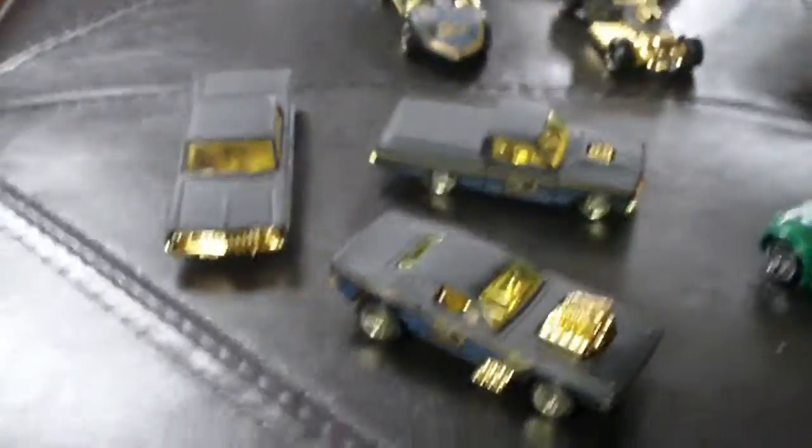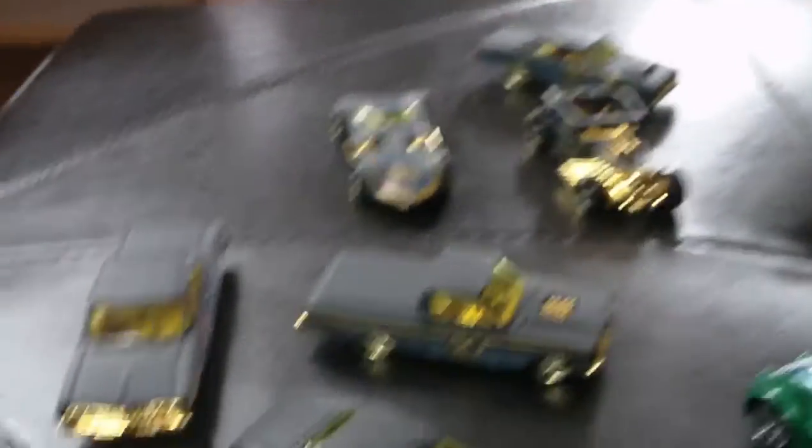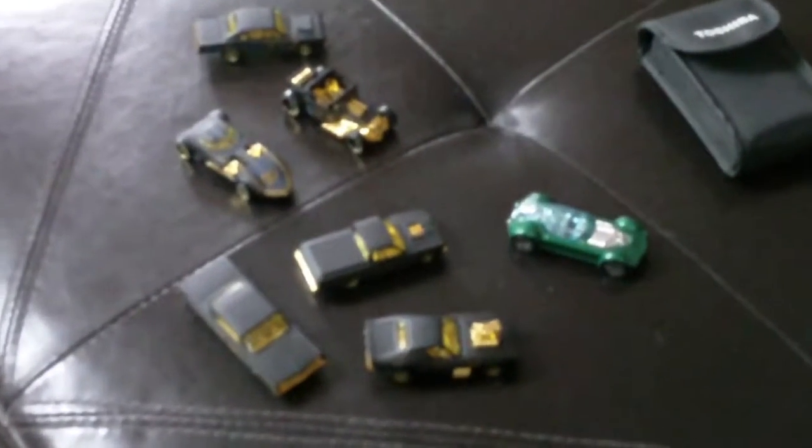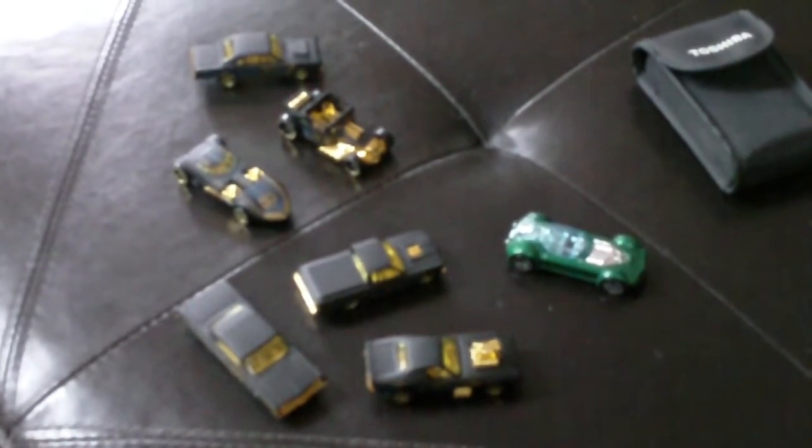Well folks, there you go. I hope you enjoyed our little look at the 50th Anniversary collection of Hot Wheels, as well as the additional Ballistic. Anyway, that's it for me today. I hope you guys enjoyed. So are you going to get these cars? Please let me know in the comments down below. Until then guys, have fun with your cars and I will see you guys next time — peace out.